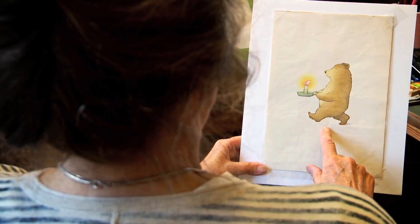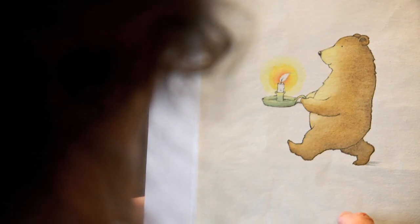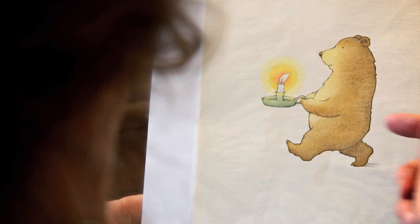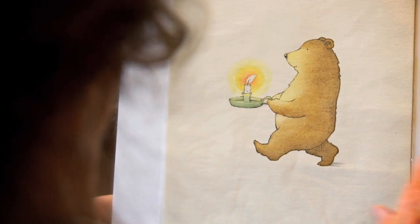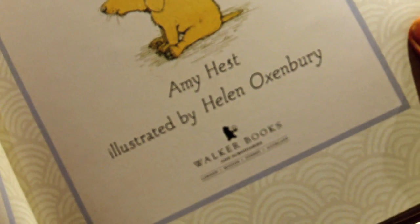This is the Walker logo that I came up with. I was surprised to see that I've got him pointing this way, but when it's printed on everything, he's facing the other way.